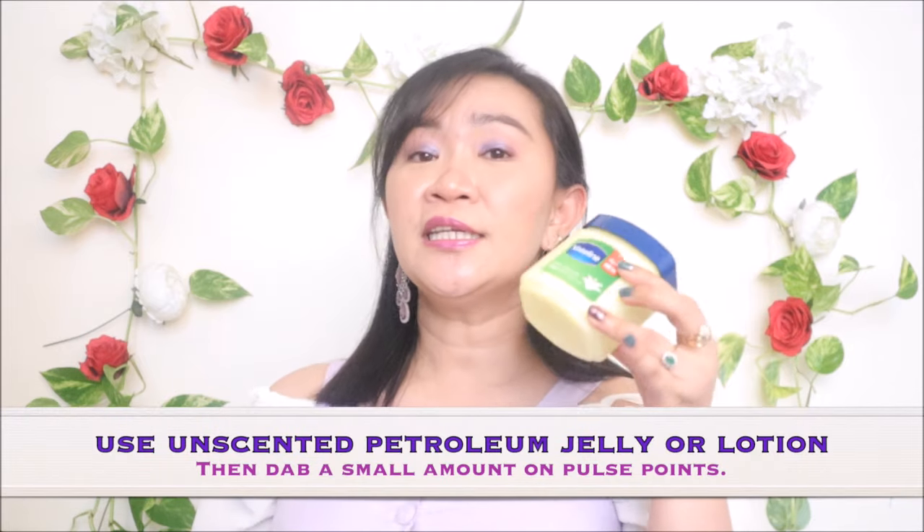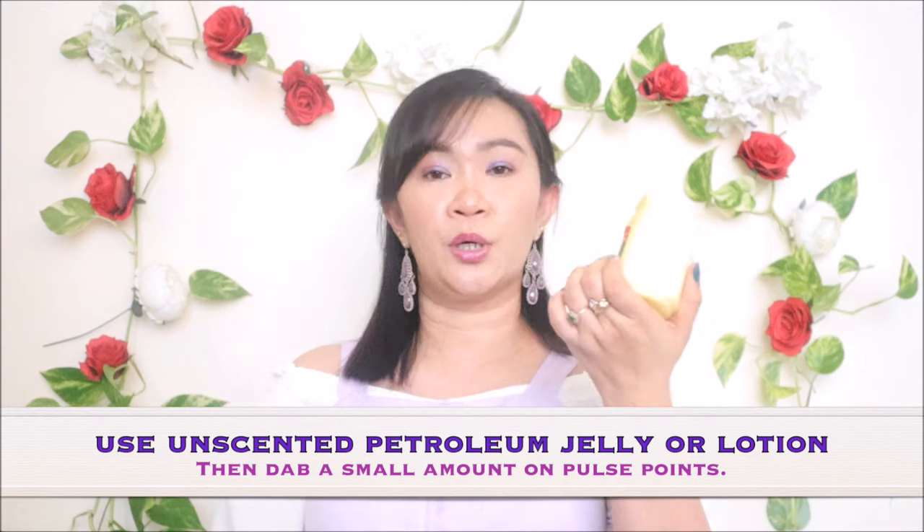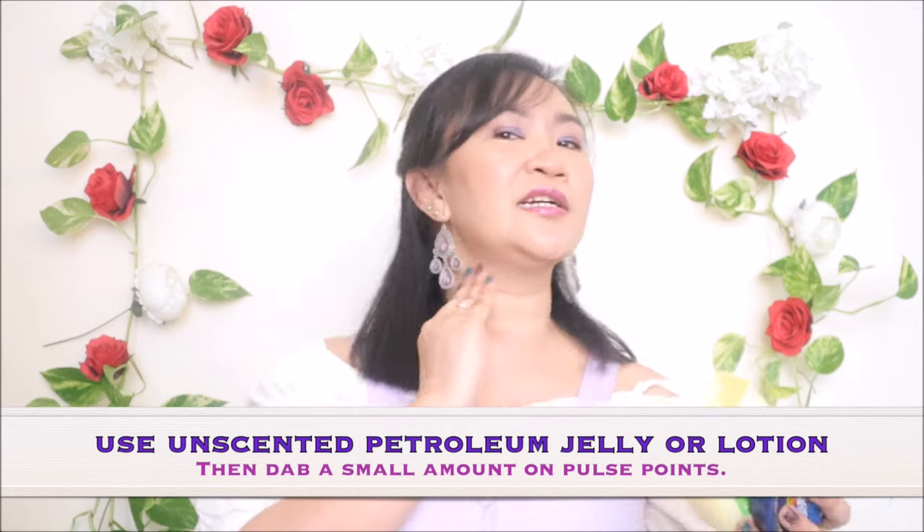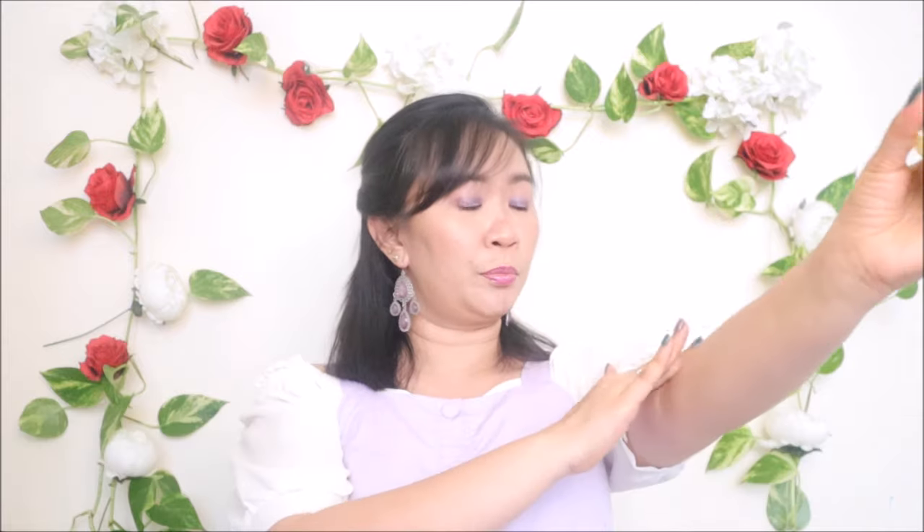That way, every time the wind blows your hair, the smell of your perfume will diffuse through the air. Another hack to make your perfume last is using unscented petroleum jelly. Grab a small amount and rub it behind your ears or on your pulse points — behind the ears, the back of your knees, your ankle, your navel, near your heart, or in your cleavage — before you spray your perfume.